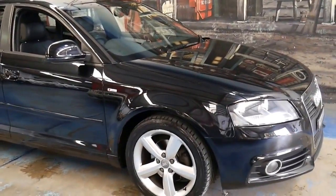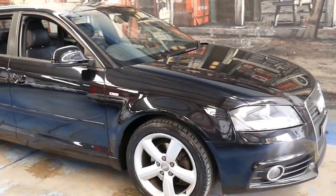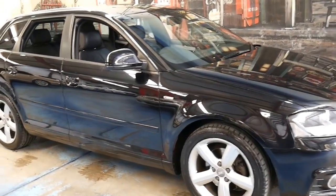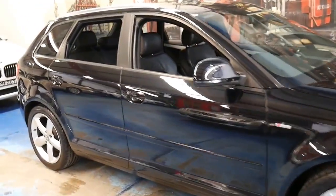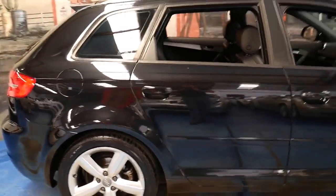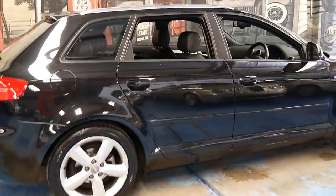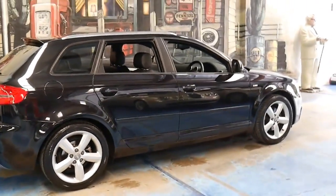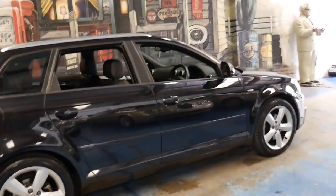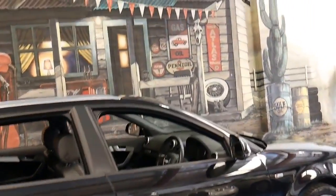All in all, this is a very nice Audi A3 with two keys, December registration, a very good service history from new, in a great colour combination, and in S-line spec. We think it represents very good value for money. Thanks for taking the time to watch our video. We are the Old Timer Centre, located in Marrickville, and we look forward to hearing from you.